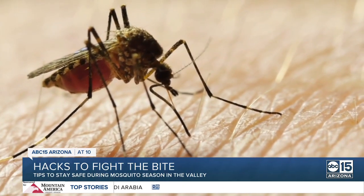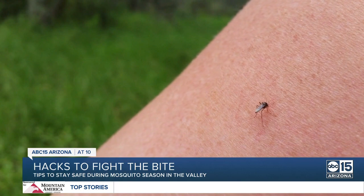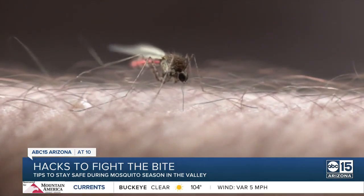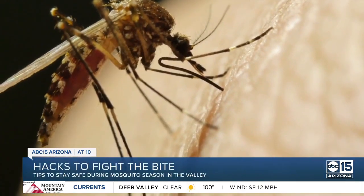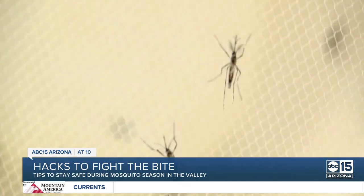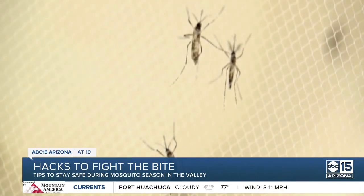Peak mosquito season is definitely here. Dennis Logan with Mosquito Joe says these pesky insects have two jobs in life: to bite you and to reproduce. He says prevention is the best way to keep them at bay — we want to make sure we either eliminate the breeding site or make it one where they can't reproduce, and then kill the adult mosquitoes that are biting. But sometimes it feels like no matter how hard you try, you'll never get rid of that buzzing around your ears. Here are some hacks Logan says you can try.